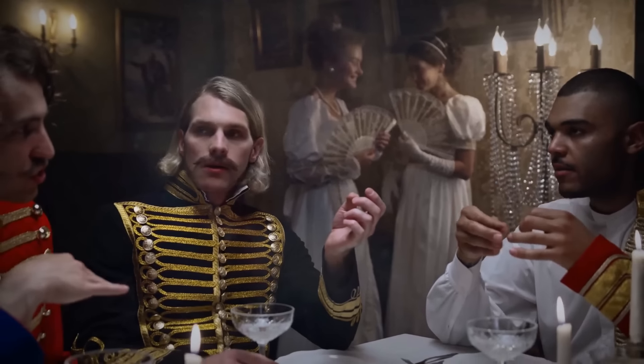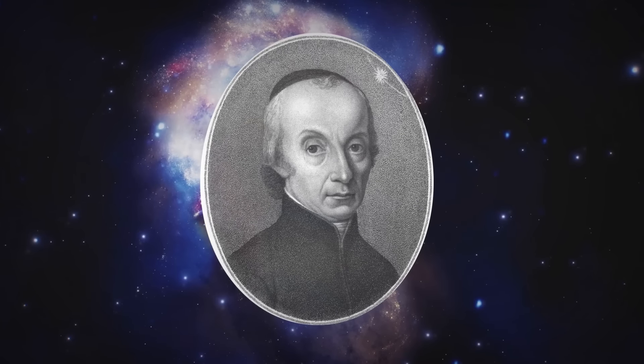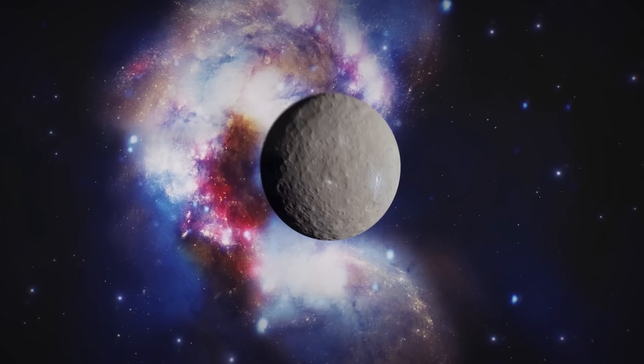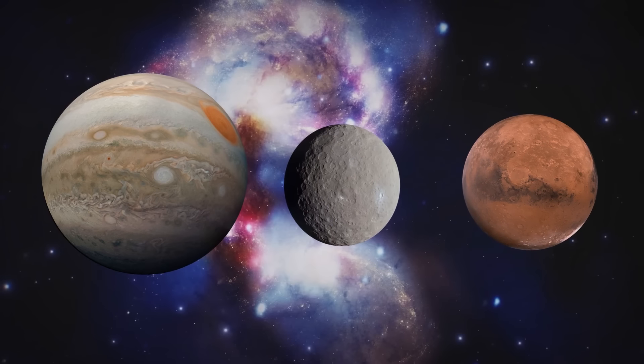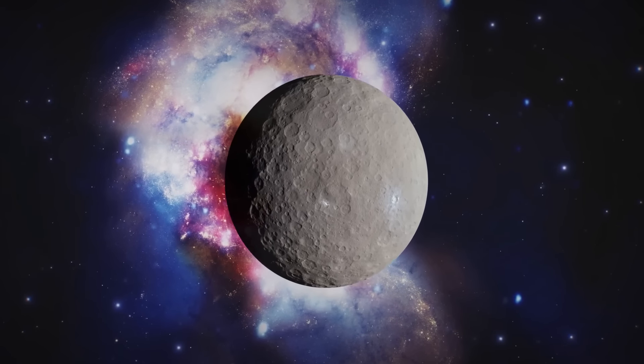At the start of the 19th century, people hadn't discovered the asteroid belt yet. But in 1801, one astronomer spotted the largest asteroid in our solar system — Ceres. At that time, it was believed that a planet was orbiting between Mars and Jupiter, and Ceres seemed to be a suitable candidate.